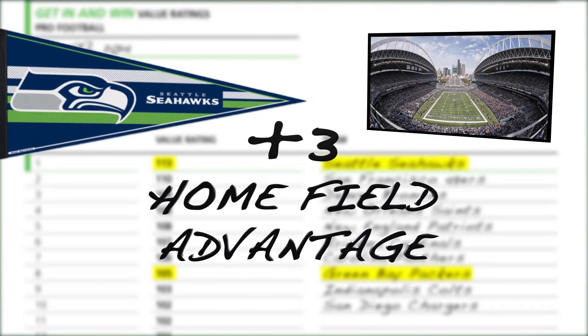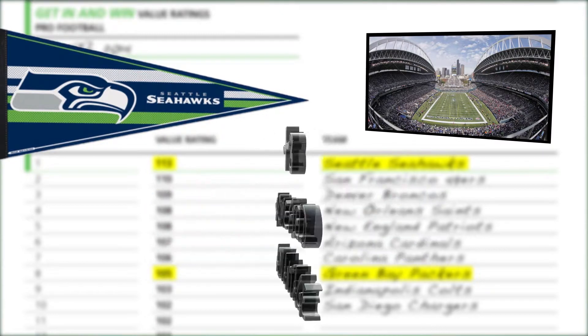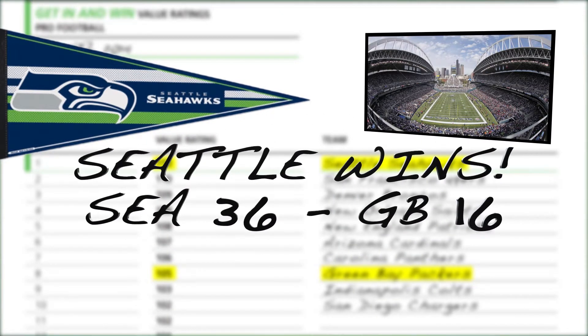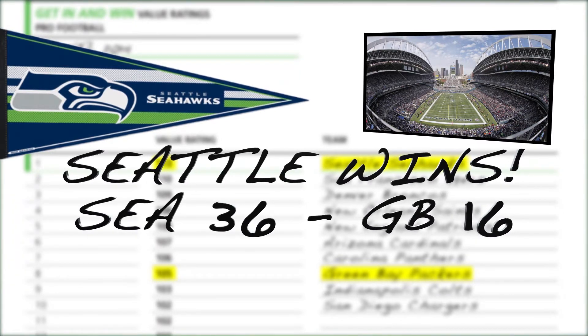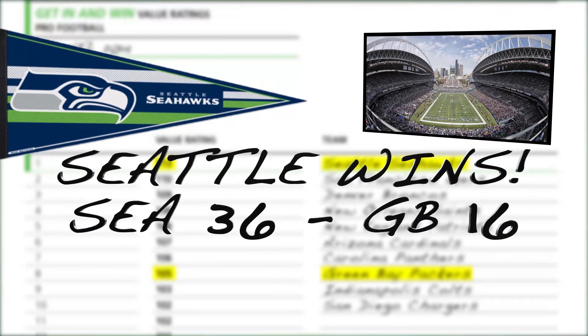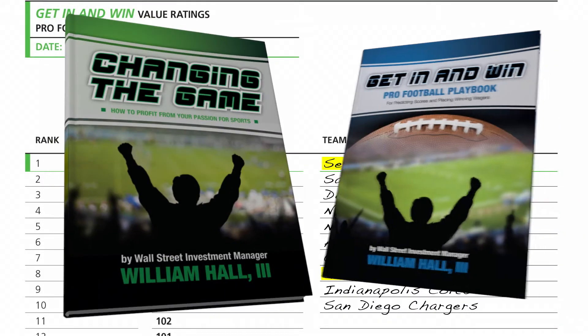Since the game was played at Seattle's CenturyLink Field, we need to make a home field adjustment and add an additional three points to Seattle's value rating, making the expected margin of victory 11 points for the Seahawks. Instead, the Seahawks won 36 to 16, or by 20 points. Since Seattle won by nine points more than expected, we reduce Green Bay's value rating by one point to 104 going into week two, while Seattle remains at 113, the maximum on the scale.